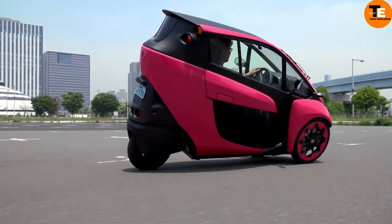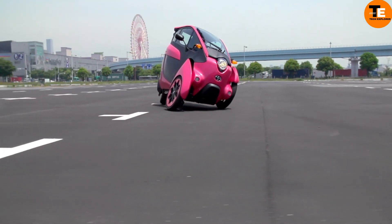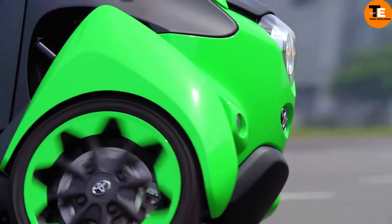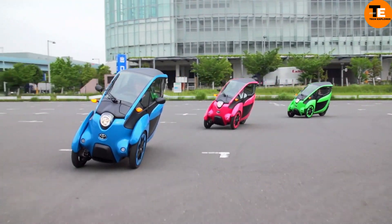While the exact pricing depends on market configurations, it is expected to reflect the advanced technology and luxury experience it provides. Prospective buyers should consider not only the initial investment, but also the reduced operating expenses compared to conventional gasoline-powered vehicles.